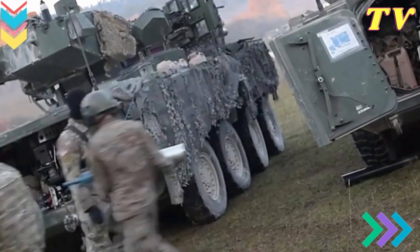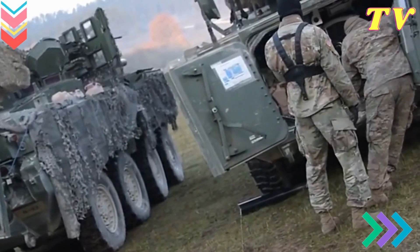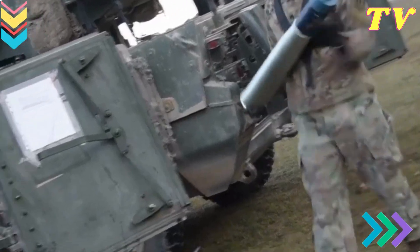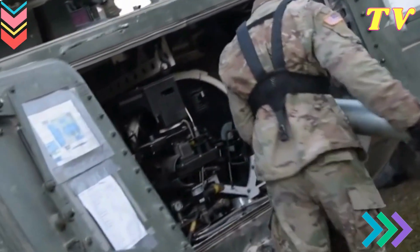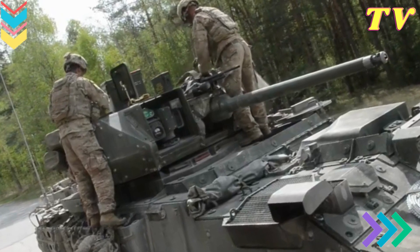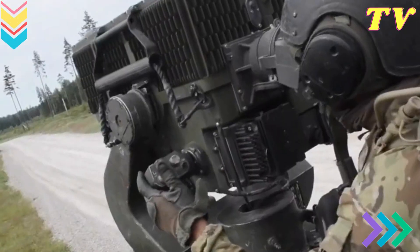Agile mobility: Despite its massive size, the M1 Abrams is surprisingly agile. It can reach speeds of up to 45 miles per hour on roads and is capable of navigating diverse terrains, from deserts to forests and urban environments. This mobility is vital for both offense and defense, allowing the tank to respond swiftly to changing battlefield conditions.